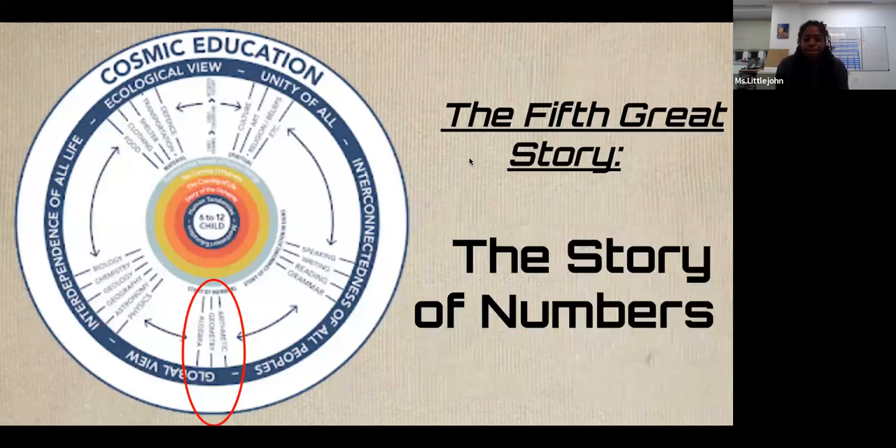Even though we don't necessarily get to this story early in the school year, in the lower elementary curriculum there is the cosmic curriculum with five great stories, and the fifth great story is the Story of Numbers. Maria Montessori believed that when we paint a big picture for children, they are more easily able to place information in a logical sequence. The Story of Numbers is the story of how we got the numbers that we use today.